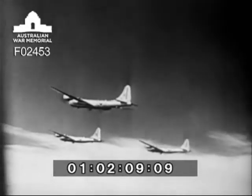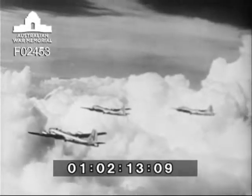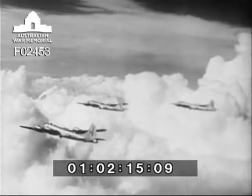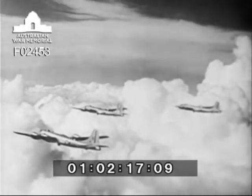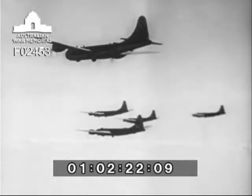On entry into the Royal Air Force, the B-29 was renamed the Washington. Whether seen in British or United States markings, the recognition points remain the same. We'll run through these points in diagram.